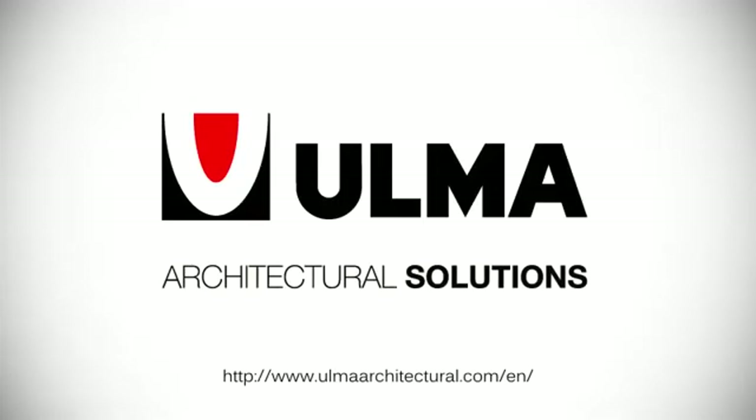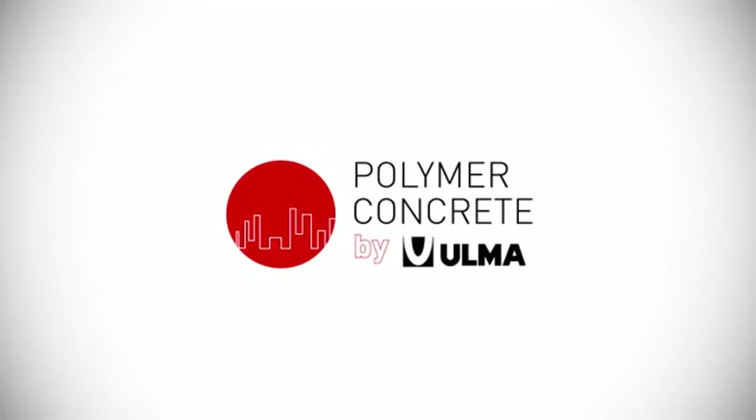Share a world of benefits and innovations with Ulma Architectural Solutions. Ulma's Polymer Concrete.